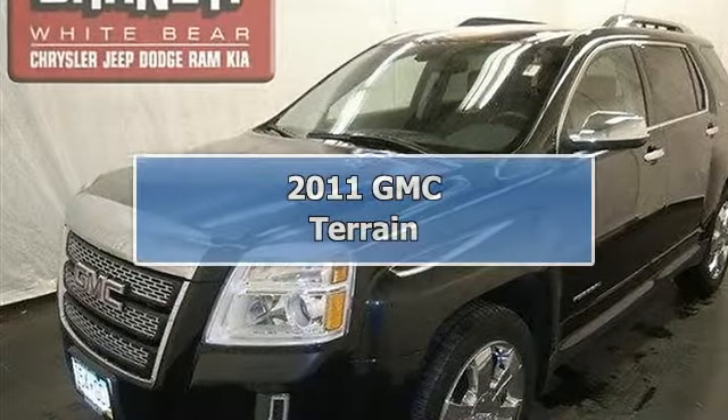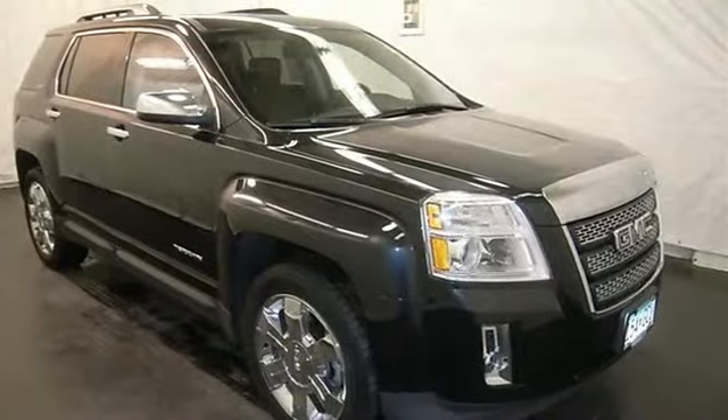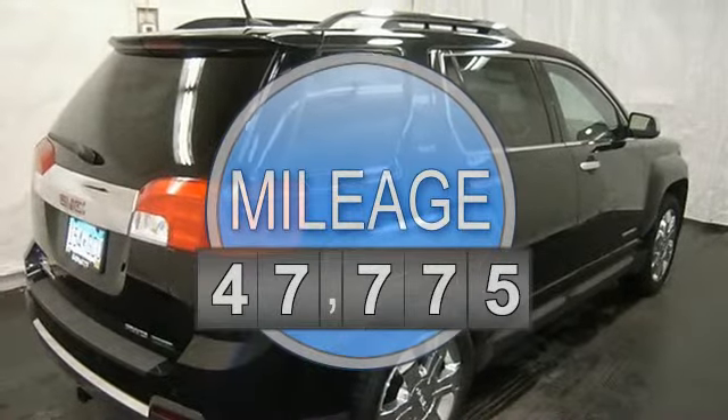This vehicle is loaded with chrome wheels, fog lights, rear spoiler, trailer hitch, auto headlights, heated front leather seats, power driver seat, air conditioning, and auto climate control.